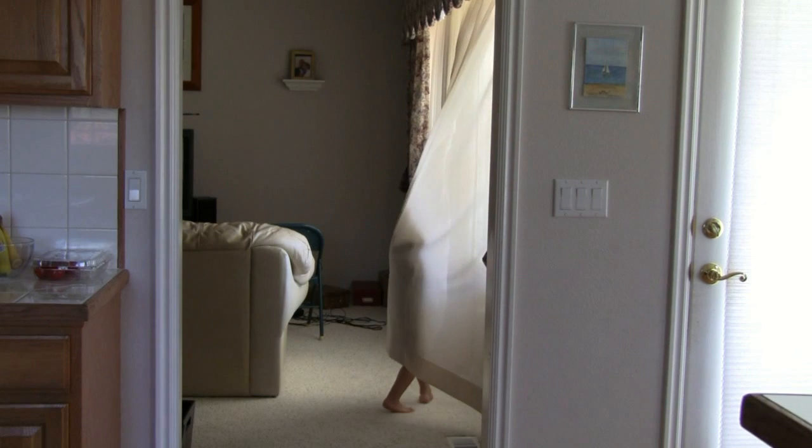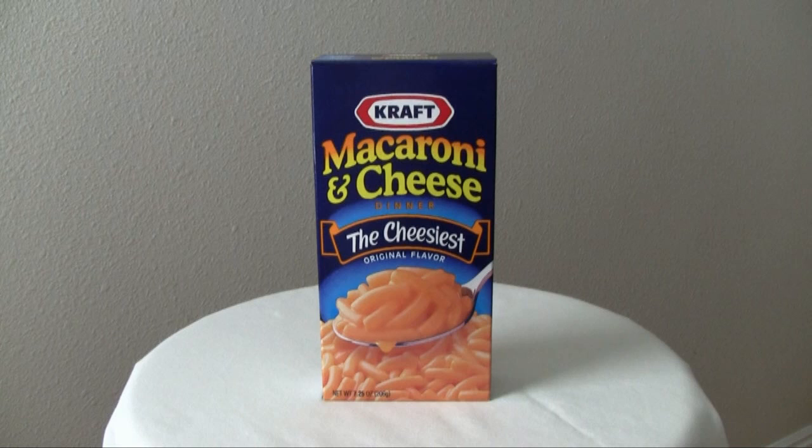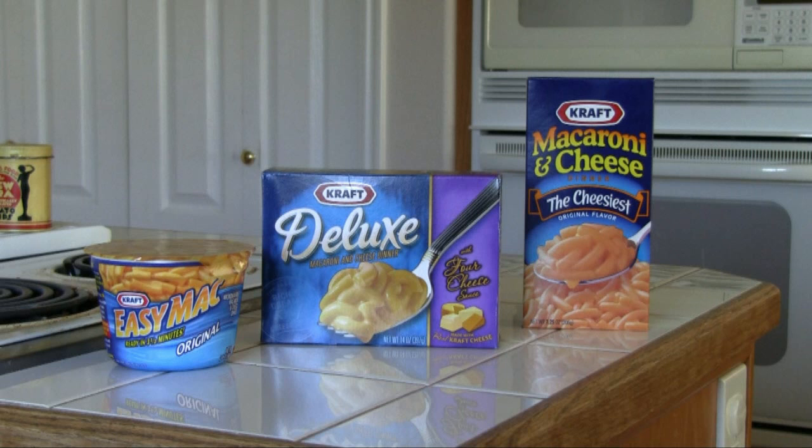How does each kind taste? The microwavable Easy Mac tastes fine, with a strong processed cheese flavor. The traditional mac and cheese tastes the best of all three, probably because it uses real butter and milk. The deluxe mac and cheese ironically tastes the worst. My wife described it as a Velveeta cheesy flavor, but the four cheese sauce tasted heavier and more Romano than normal Velveeta. I found it unpalatable.